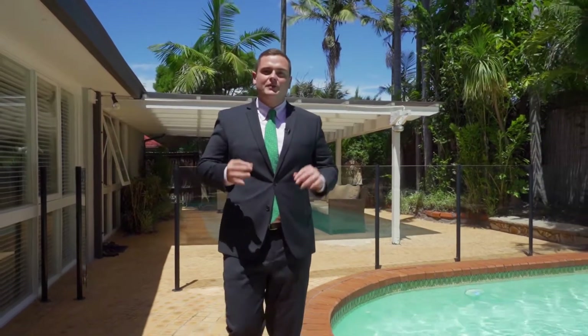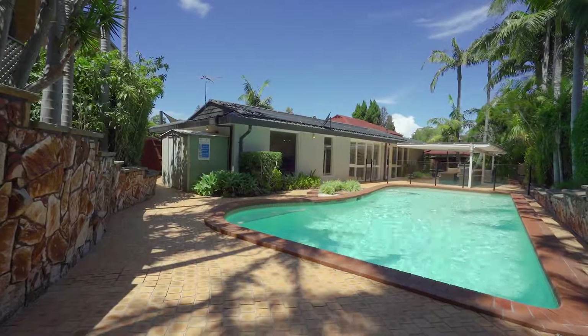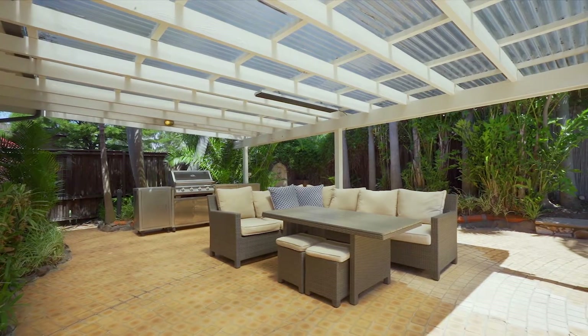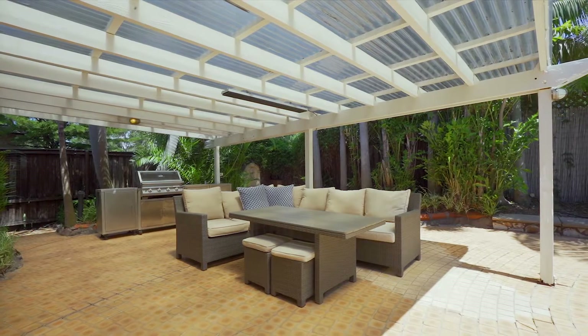Something that stood out to this family when they bought this home, and it's definitely my favorite feature, has to be this rear yard. It's awesome and offers resort-style living all year round — an amazing lifestyle for the growing family.